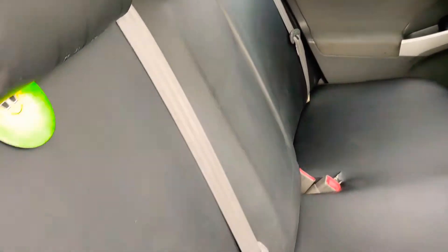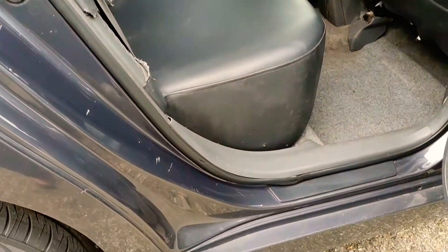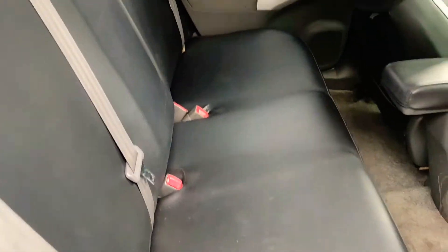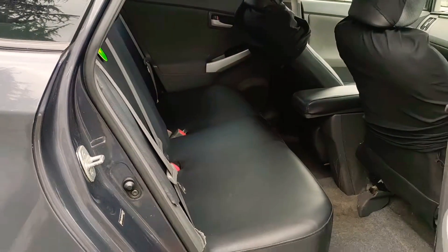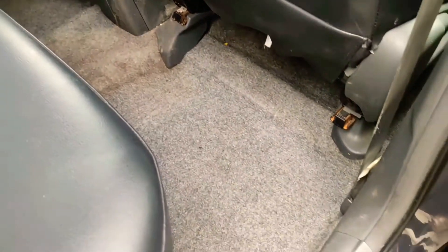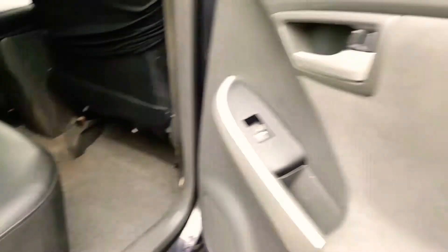Looking at the back interior — there are seat covers fitted over the suede material underneath. They've been fitted nicely and are in lovely order, so I'd leave them as they are. The headlining is in lovely order and the carpets are in lovely order — they will get cleaned.